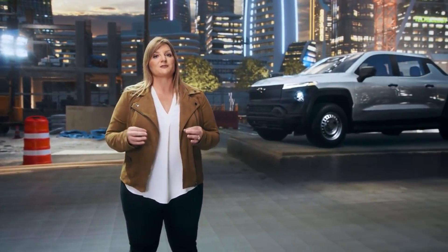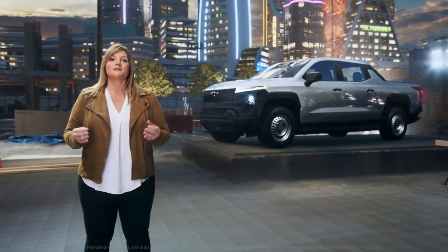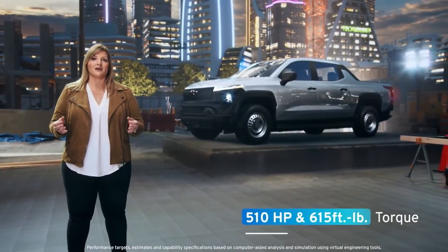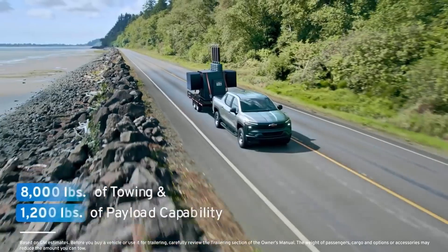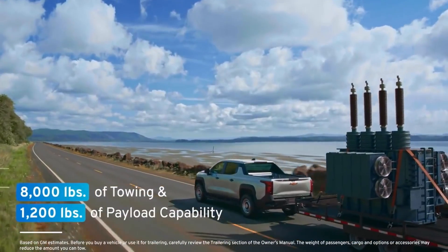The work truck trim will offer substantial capability: up to 510 horsepower and 615 foot-pounds of torque, 8,000 pounds of towing capability, and 1,200 pounds of payload.